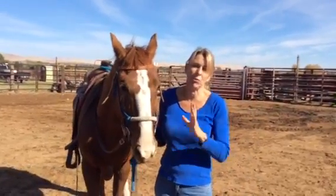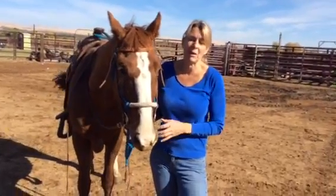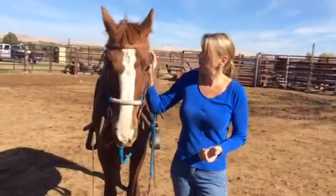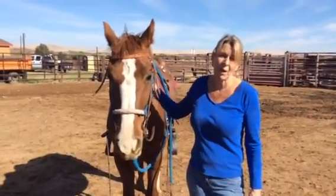We walked right off. He's got a really great way of going — he just moves right out and stops really nicely. We can't do much more than walk because it's so slippery out here, but I have a feeling he would have been just fine. He's just an all-around nice boy.